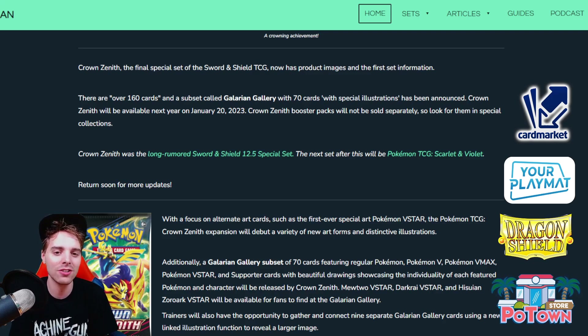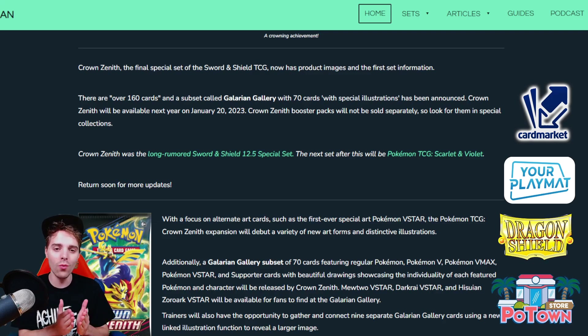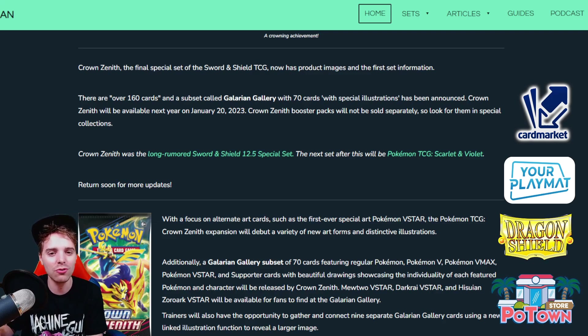The Galarian Gallery is going to contain 70 cards with special illustrations which are very very beautiful. Be aware this set will be very hyped because a lot of these reprints with special art are great for collectors, but also for players because some of them are in competitive decks. The Crown Zenith set will have over 160 cards in total and will be releasing on the 20th of January.